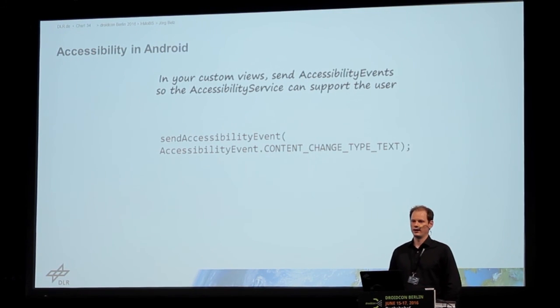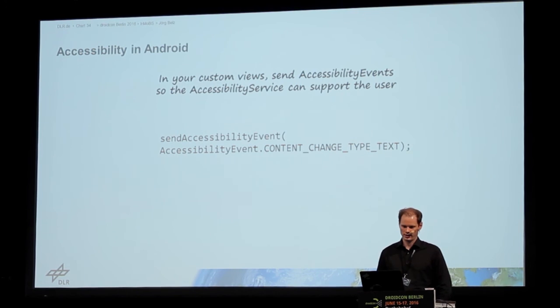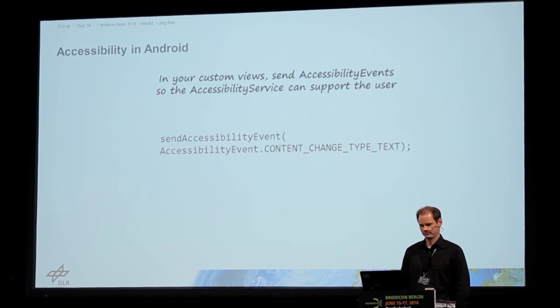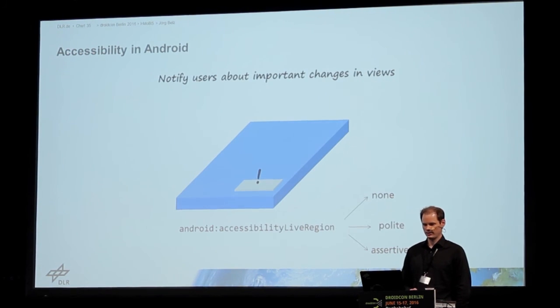And if you are creating custom views, you should send accessibility events — for example, if something important changes in the view, like some text changed, send an event to notify the user. This also applies to your standard views.